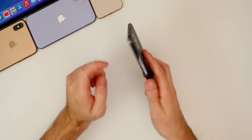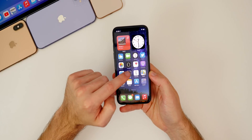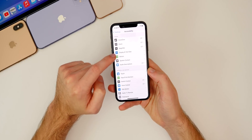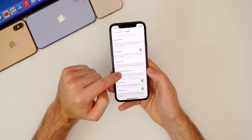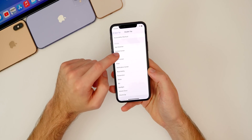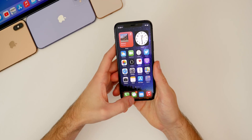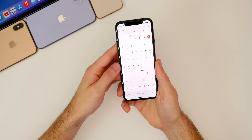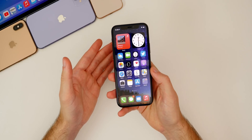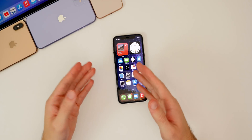The Back Tap feature has also improved greatly in beta 7 — I've had far fewer false triggers than in beta 6. For those unfamiliar, you can go to Settings, Accessibility, Touch, then Back Tap. I have it set to go home on a double tap. You just double-tap the back of the phone and it takes you to the home screen — I can go into Calendar, double tap, and it takes me right back.